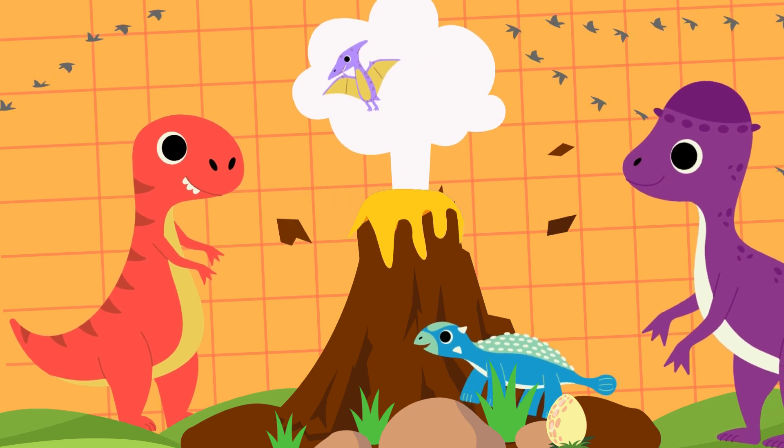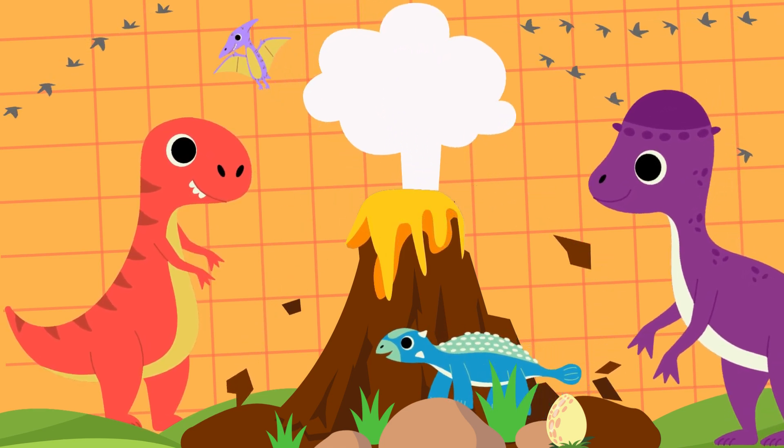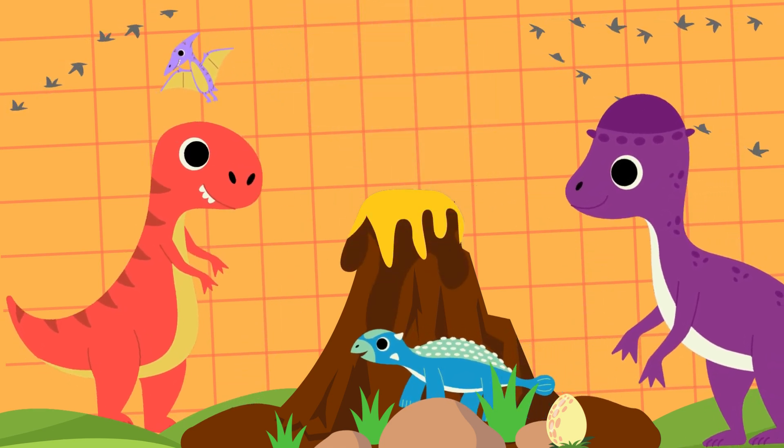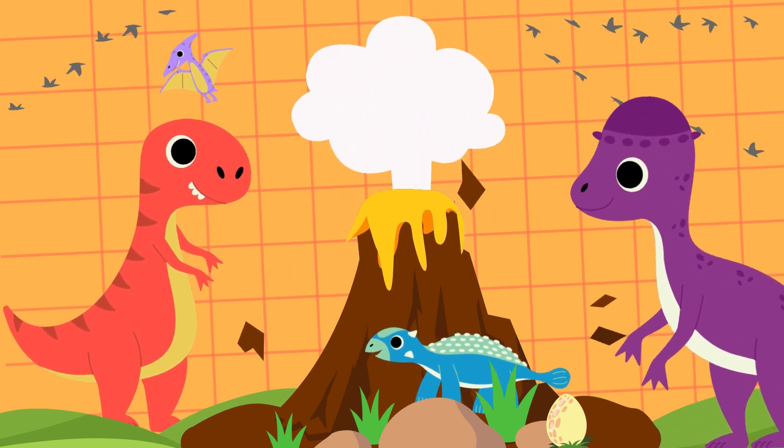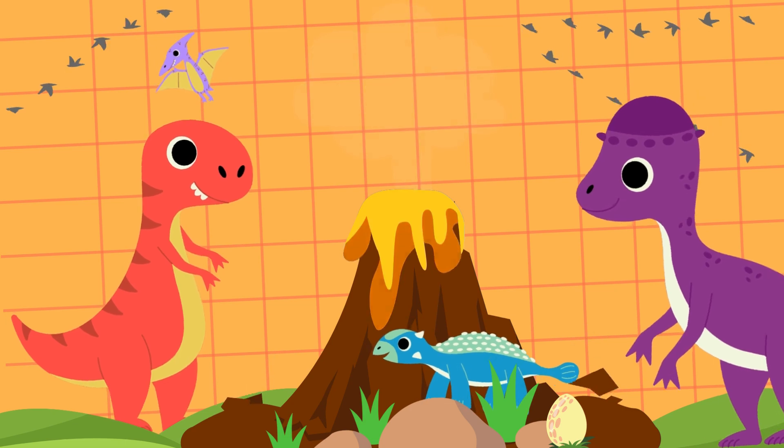And now, let's do a quick recap of all the amazing dinosaurs and prehistoric wonders we've seen today. Can you remember them all? Let's see.